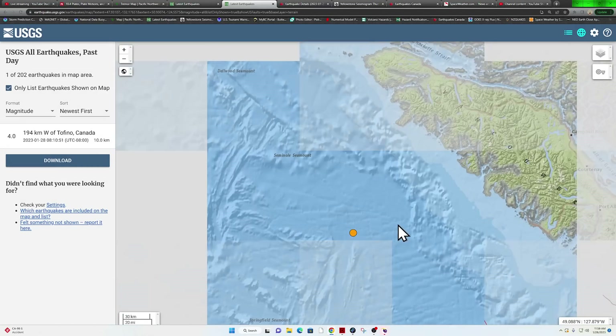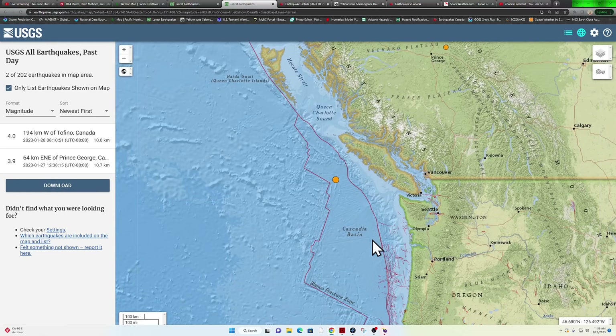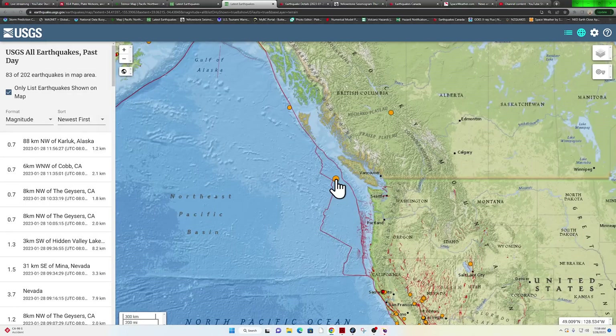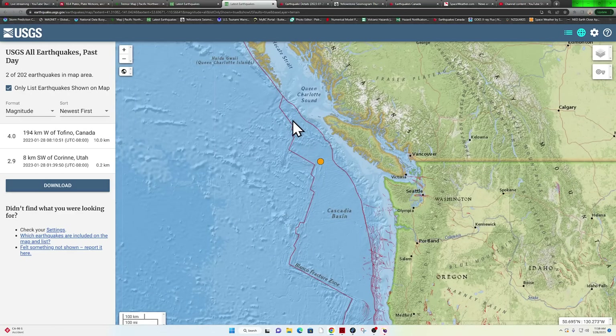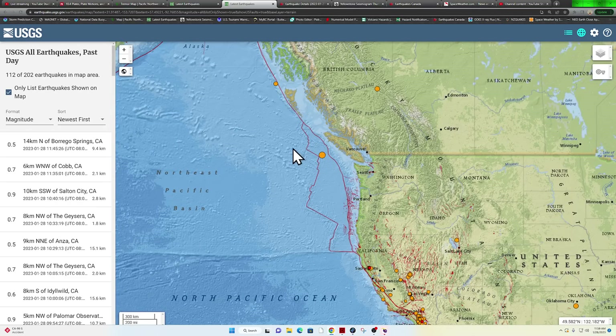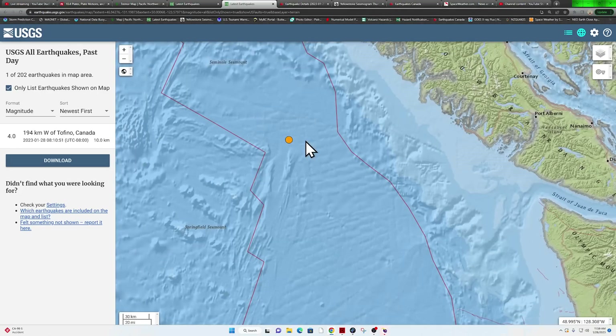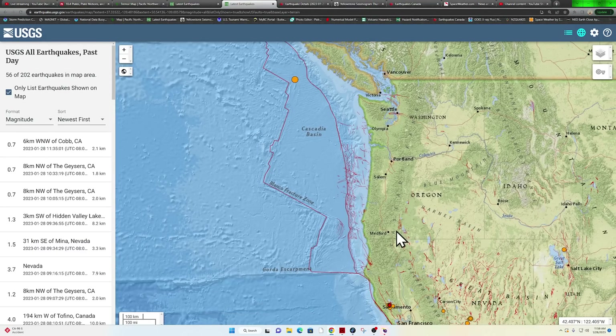Down south, a little bit of movement here around the Explorer plate — roughly about the southern end of the Explorer plate. Very small microplate here that makes up the whole Juan de Fuca plate. That's going to be this whole segment that's being shoved underneath the North American plate, and we got a little earthquake.